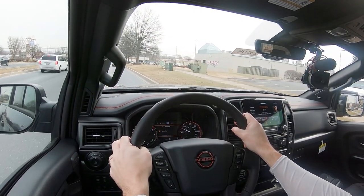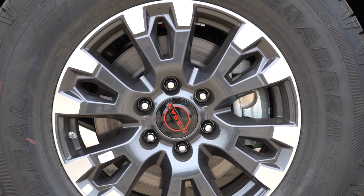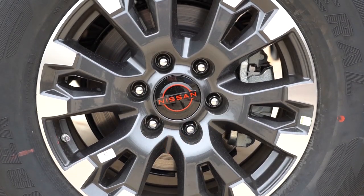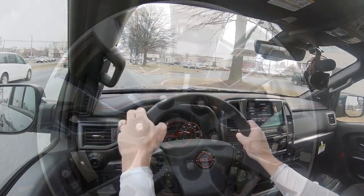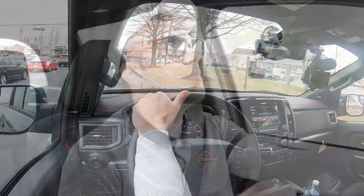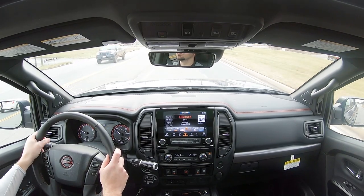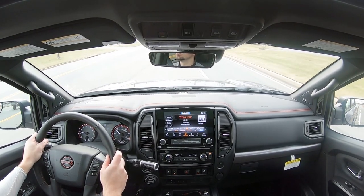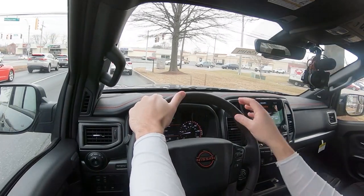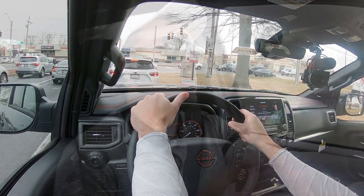To go along with the acceleration, braking is equally important. Up front you'll find 13.8-inch ventilated front discs, and in the back 13.6-inch ventilated rear discs. The 60-to-zero stopping distance comes in at 131 feet. Braking feel is actually not bad — definitely on the softer side, not a firm feel, but I didn't expect that with a truck the size of the Titan. I've seen trucks with that number in the 140s, so 131 feet is pretty respectable.